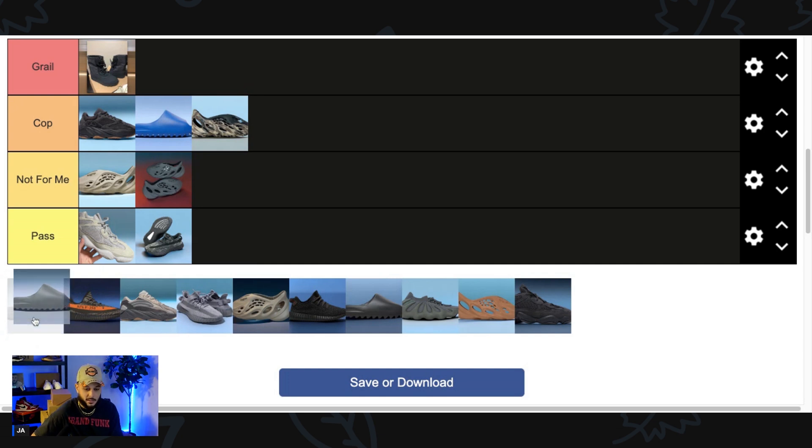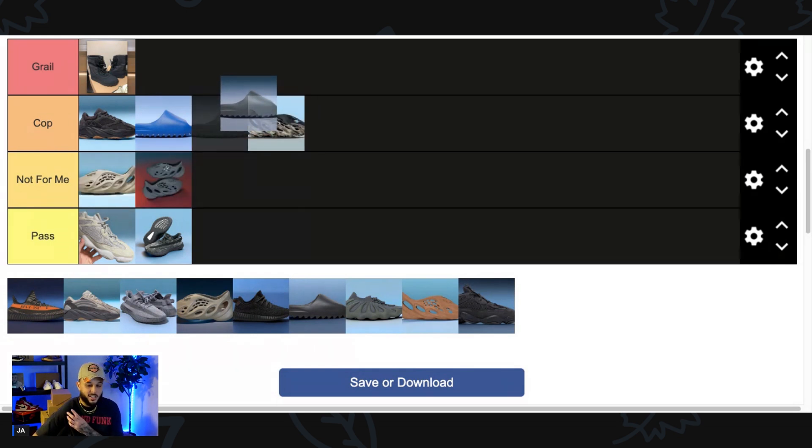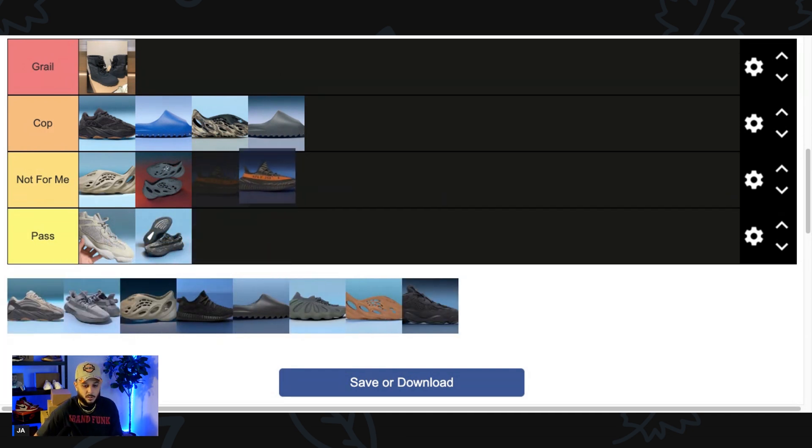Next up, Yeezy Slide in the Slate colorway. Normally I would say these aren't for me just because I already own the Onyx — the Slate is basically just a worn-out version of the Onyx. But because the Yeezy Slide is so good and it's something I wear on a daily basis, we're gonna go ahead and Cop these.